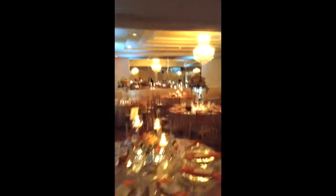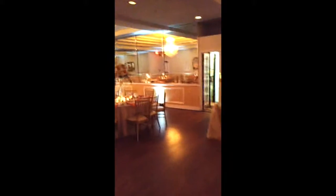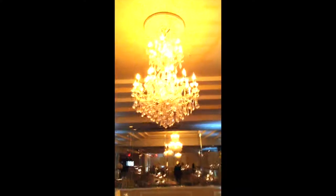This is our DJ setup — that's Steve, one of my DJs. This is one half of the room, absolutely beautiful. One of the features I really like about this venue is the chandeliers and the mirror they have going throughout the whole venue.